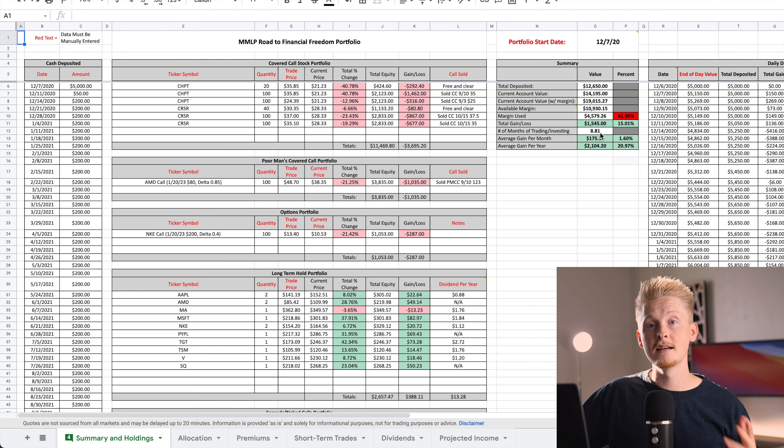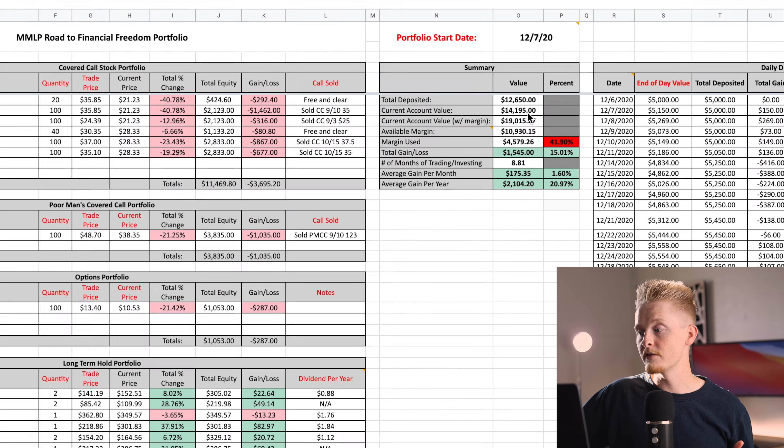I initially deposited five thousand dollars and in addition to that I'm also depositing two hundred dollars every single week. The goal is basically to simulate the portfolio of someone working to achieve financial freedom starting from scratch, and to see how quickly it can actually be done. With that said, let's take a look at how the portfolio is doing so far as of the end of the day on August 31st, 2021.